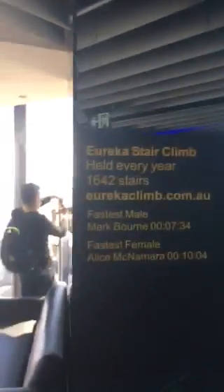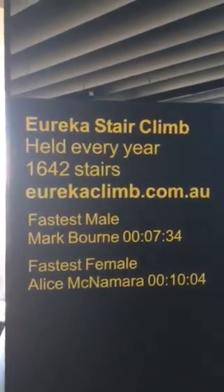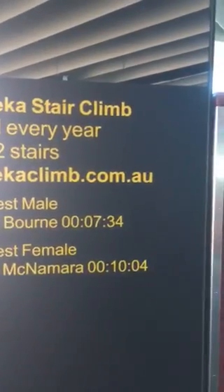Here's a couple of facts about this Eureka Tower. There's the Eureka Stair Climb — every year we are 300 metres up above sea level, and here are the fastest males and females to get up the Eureka Tower via the steps. I'd like to do it one day but I don't know if I'll get around to it.